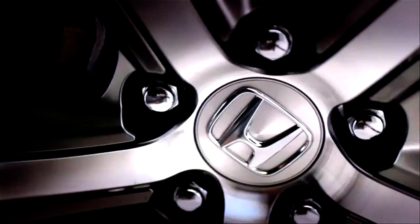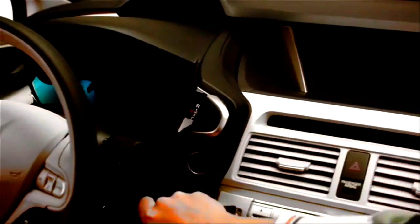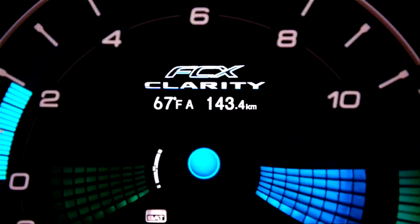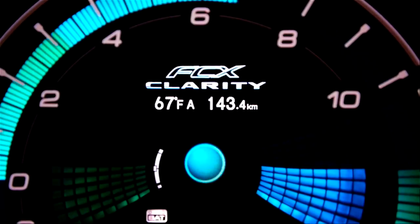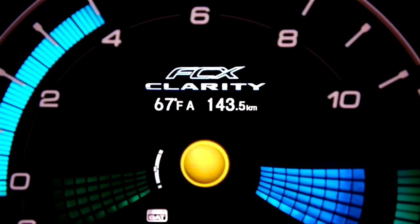The sense of futuristic travel isn't just down to how the car is powered. On the dashboard, a 3D ball shows you how efficiently you're driving — glowing blue at maximum efficiency and turning yellow then orange when using more hydrogen.